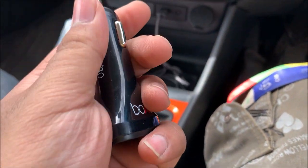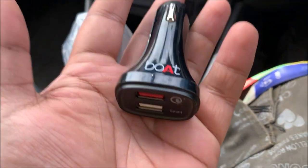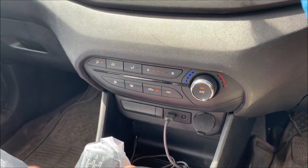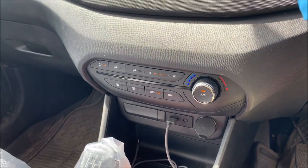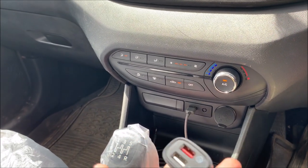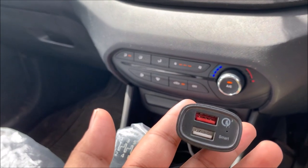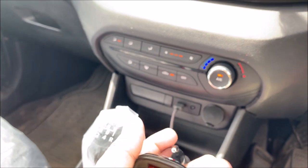If you want to buy it, buy it from a reputed company. Don't buy it from a local shop. There is a problem with voltage — it will be a problem for your car and for your phone if you charge your phone. Because it is a local product, there will be a problem. So for this reason, if you have to buy it, spend a little bit more money and buy from a reputed company. That way, it will not be a problem.